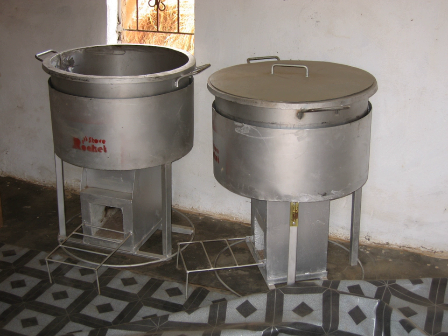A precursor to the rocket stove was the Argand lamp, which was patented in 1780. This was a major development of the traditional oil lamp, which introduced a glass chimney above the flame to increase air flow.